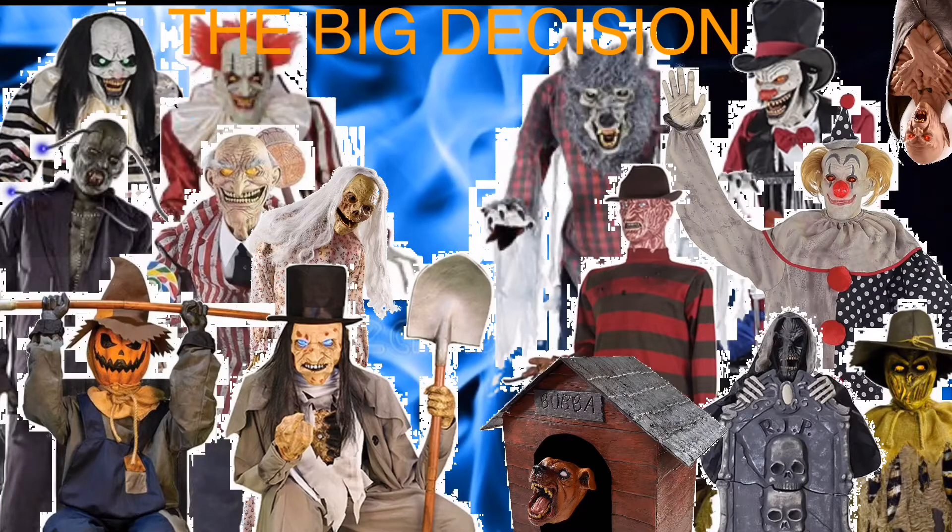What's going on guys, Spooky and Spirit Lab here, and today is one of the biggest things ever. It's time for me to make the big decision for one more animatronic I'm going to buy before I take a big break and kick off buying the new animatronics for 2021. That's why this is called the big decision — I'm going to make the biggest decision ever on which animatronic I should buy.